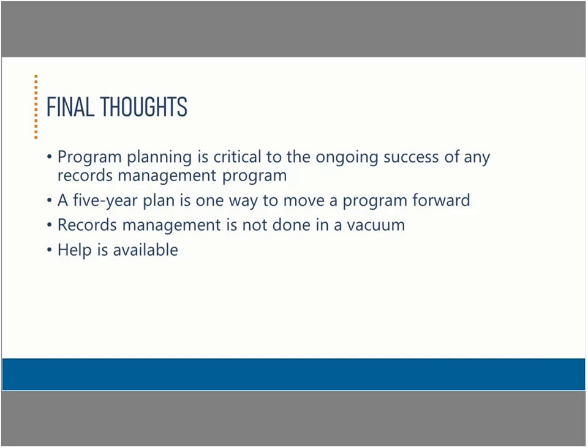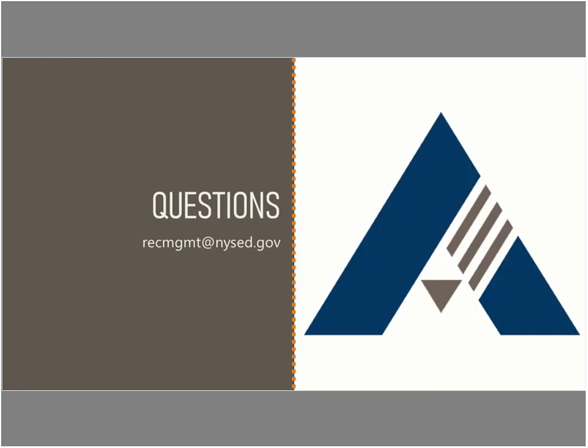As we close, the key thing to remember is that all records management programs require some level of program planning as they move forward with projects, no matter how simple, because they potentially affect the entire organization. The five-year plan is one way to address those planning needs and to do so in a way that allows for long-term project planning. Please remember that the New York State Archives stands ready to help you, providing any advice or training that you need. Please contact us at any time if you have any questions. Thank you for listening.